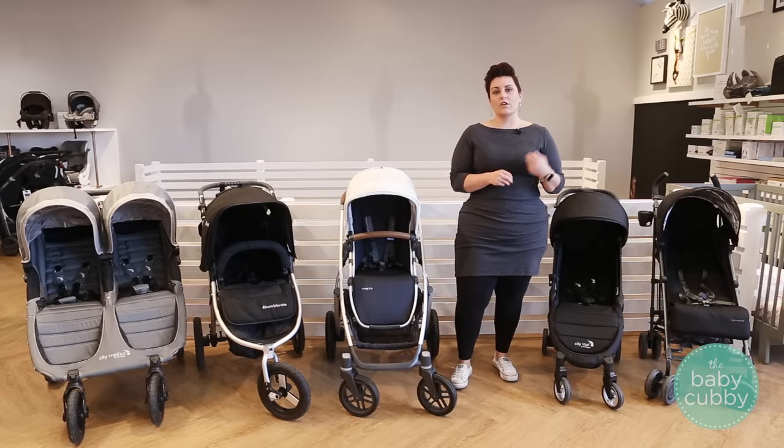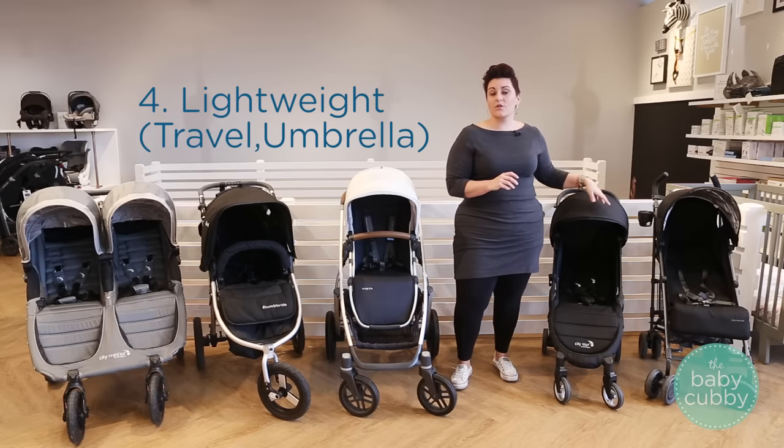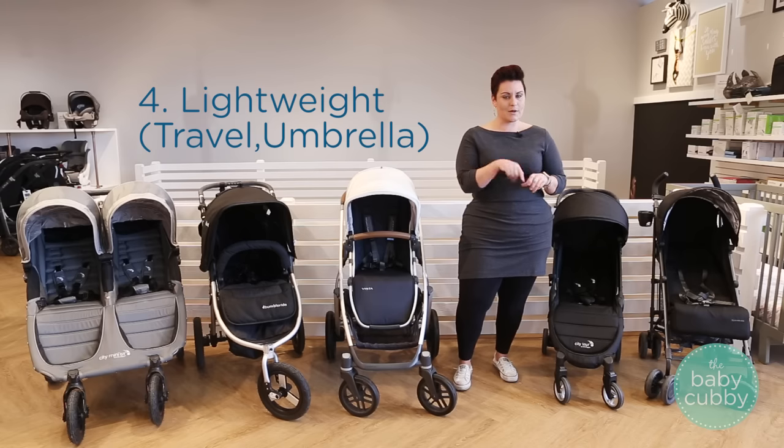The last category is travel and umbrella strollers. These ones are typically very small and lightweight — they're great to just throw in your trunk for small trips or even traveling. They're easy to fit in a car or even on a plane. Some strollers are even approved to be a carry-on on the airplane, which is really nice because you can take it on the plane with you and you don't have to entrust your stroller to the not-so-gentle handlers at the airport — and some of you parents know exactly what I'm talking about.